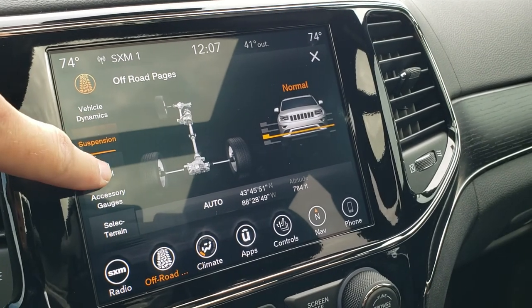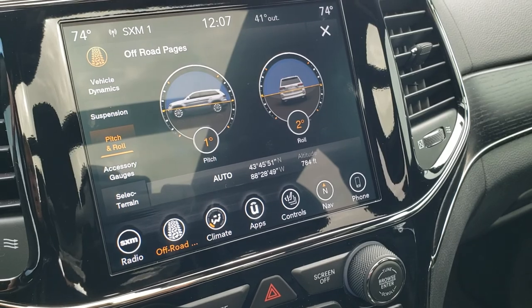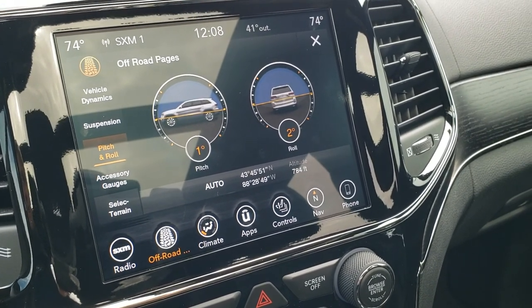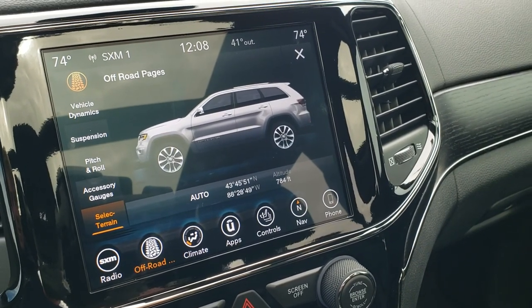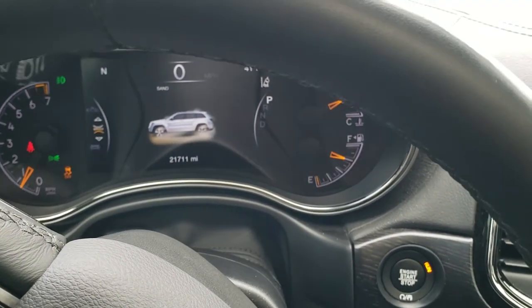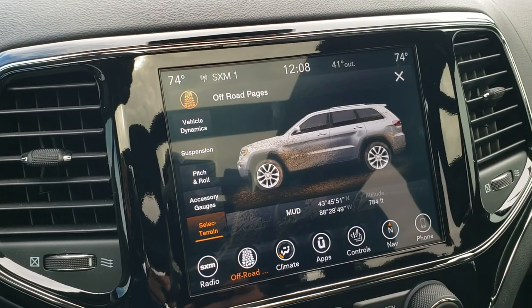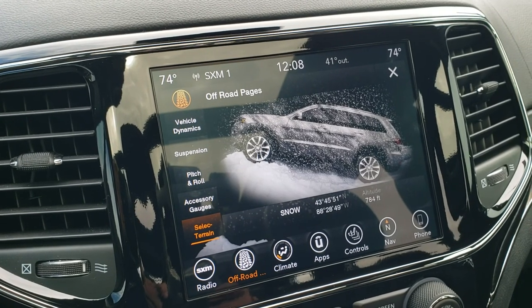You've got pitch and roll, which is really cool — you can see we're kind of downhill a little bit and tilted to the left. You've got your accessory gauges, and then your select terrain, which covers snow, sand, auto, mud, and rock. When you turn them, it'll change it on that screen and this screen as well — pretty cool stuff going on with this radio.